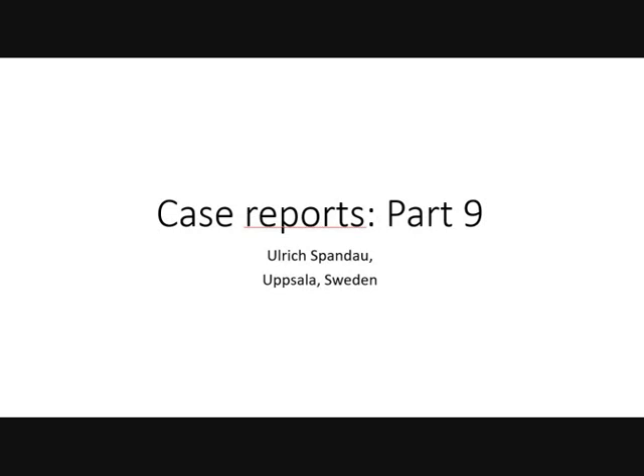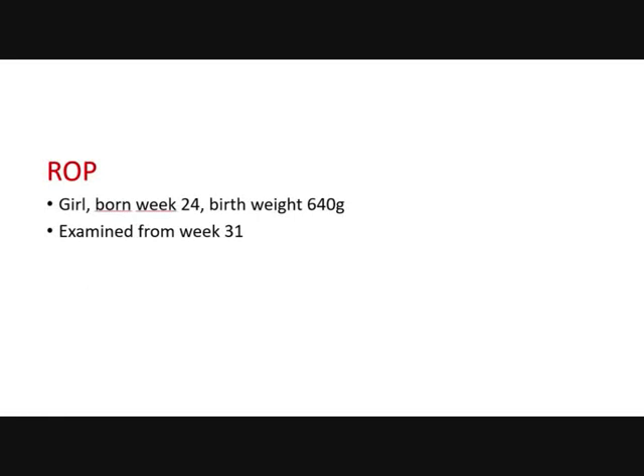Good morning, this is case reports part 9. This is case 1: a baby with ROP, born in week 24 and examined according to schedule from week 31.